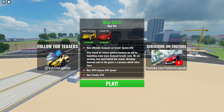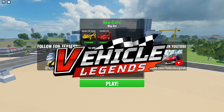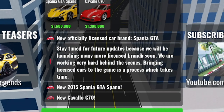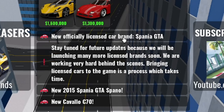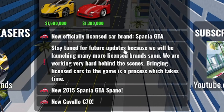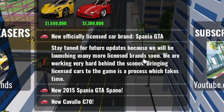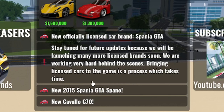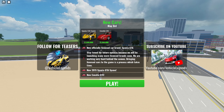Welcome back to a brand new video. We're checking out the new Subway Vehicle Legends with two new cars from the May 3rd update. New officially licensed brands — Spania GTA — and stay tuned for future updates because they'll be launching many more licensed brands soon, working hard behind the scenes.